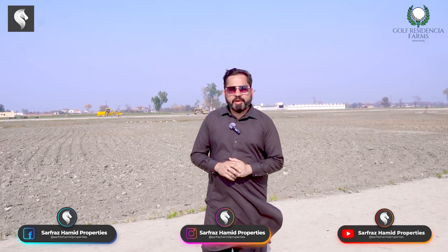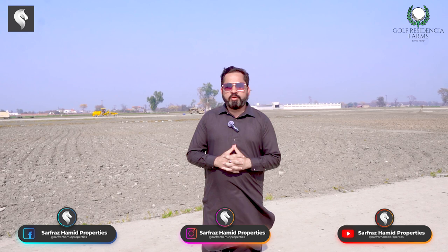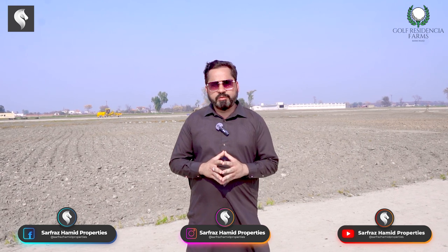Hello, my name is Ahmed Latif from Sarfraz Ahmed Properties. Today, I am presenting my new project called Golf Residentia. I am here with a new video and I will tell you all about it.